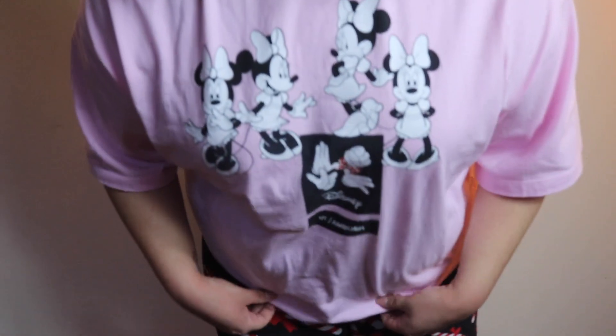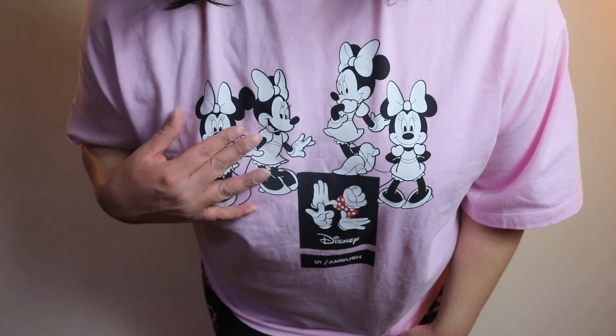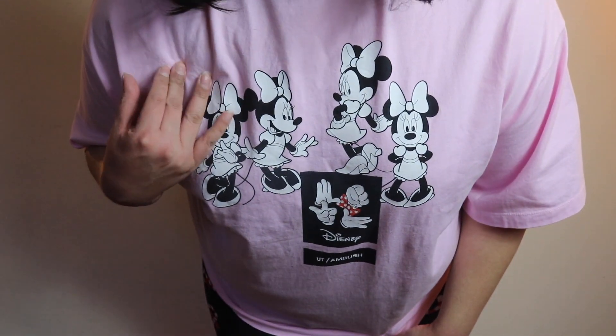I know you guys are probably wondering where my pink wall is — because I'm wearing a pink shirt, I didn't want to clash with it, so I found a more white background. Before I start, I want to show you my shirt — this is a Uniqlo shirt that my girl gave me from the mystery box. I'll link that video in the description box, so please check it out.